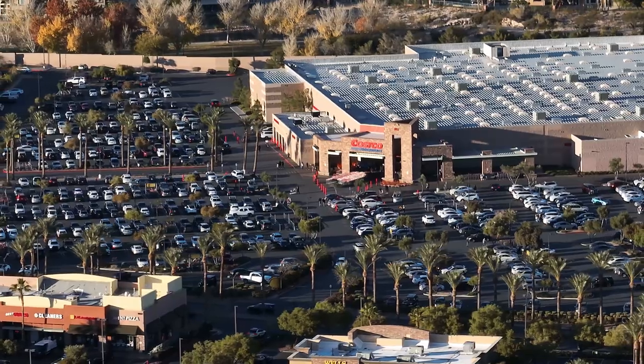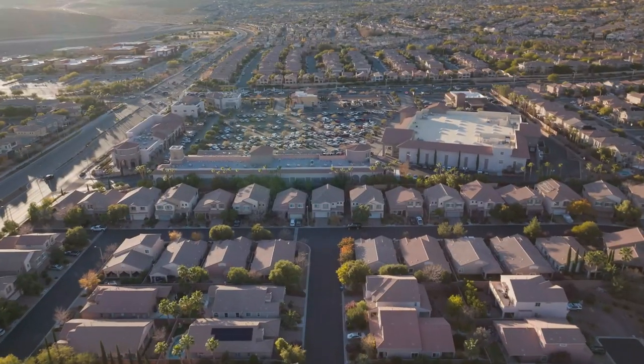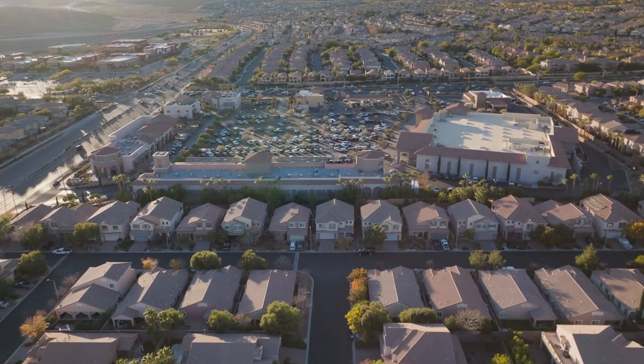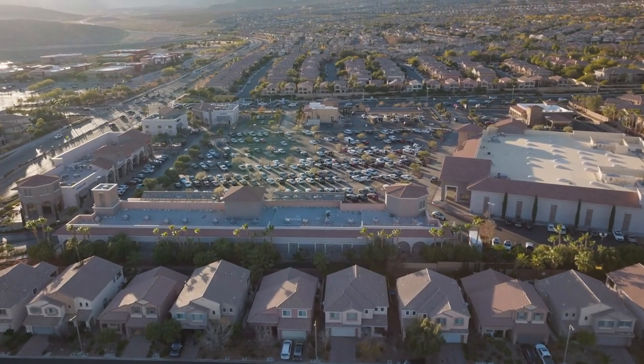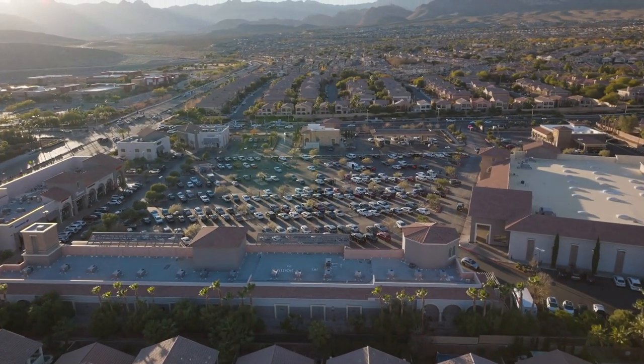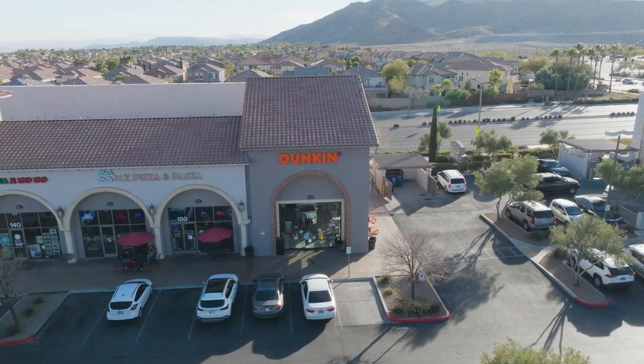There's also Best Buy and other restaurants and shops off of Charleston Boulevard. As we drove westbound, we came across a plaza anchored by Albertsons, with restaurants like Baby Stacks and Dunkin' Donuts, as well as Wells Fargo and Bank of America.